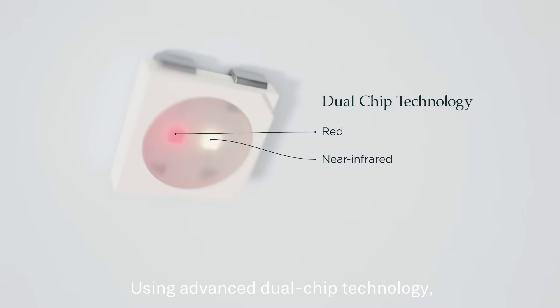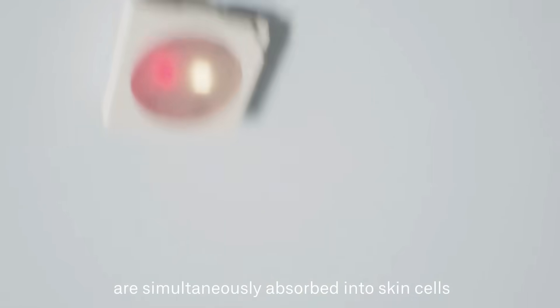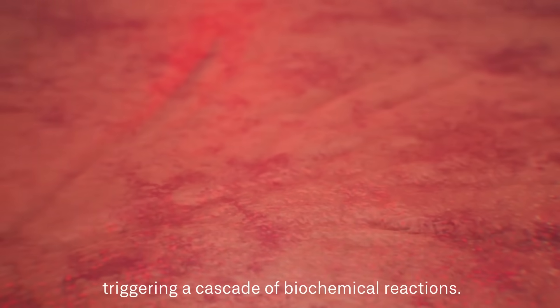Using advanced dual-chip technology, two clinically-proven wavelengths of light are simultaneously absorbed into skin cells, triggering a cascade of biochemical reactions.